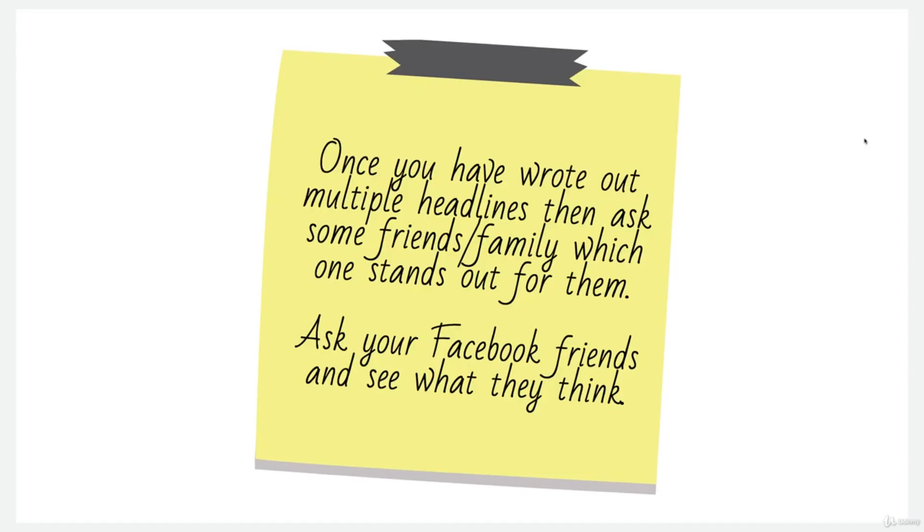Once you have written out multiple headlines, ask some friends and family which one stands out for them. Also ask your friends on Facebook what they think. If you're open with your family and friends about what you're doing, tell them you're writing your descriptions but you're not sure which one would work best — ask them what they think.